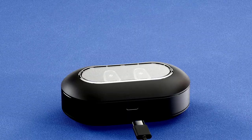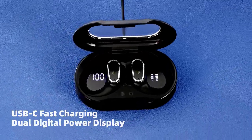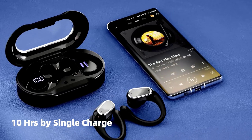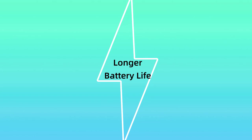The air hooks keep them securely in place, so no more awkward earbud adjustments mid-run. And that dual LED display? It's like having a personal power gauge for each bud, because who wants to guess how much battery is left? Perfect for running, working out, or just pretending you're super focused at the gym. No excuses — these earbuds are ready to roll.